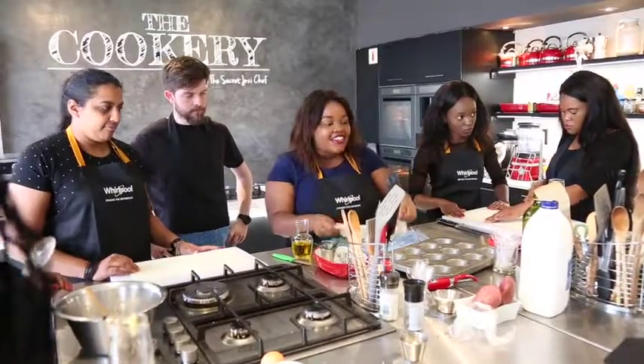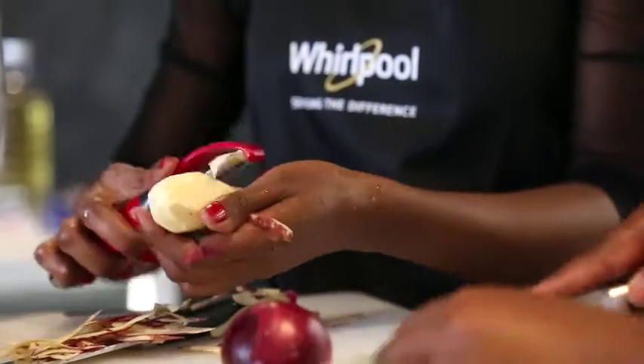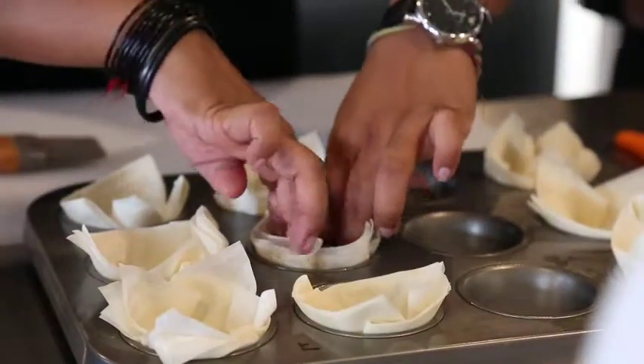The two recipes that we had everybody cook today were two of my favourite summer brunch recipes — a sweet potato hash brown and a spinach and bacon phyllo pastry.